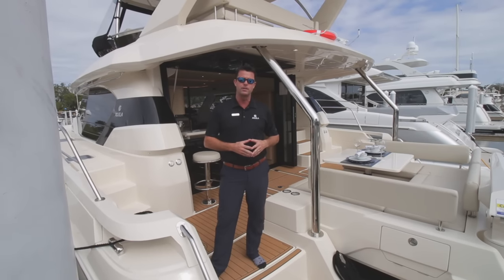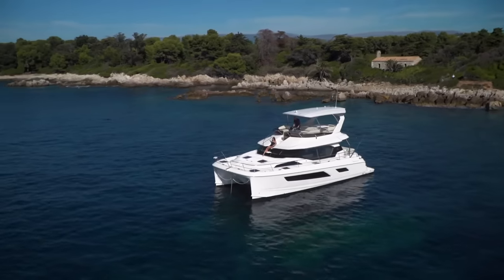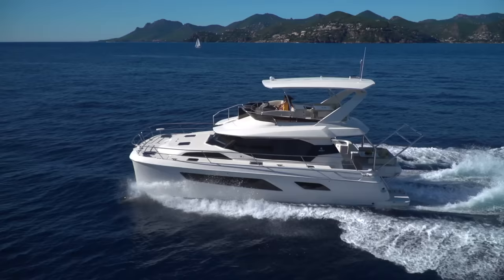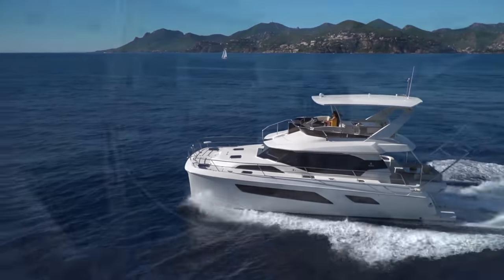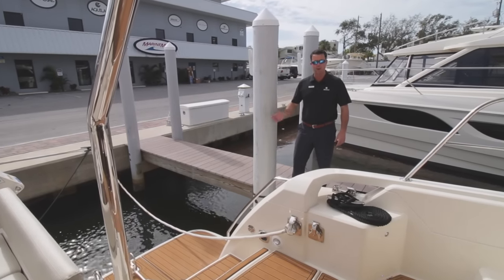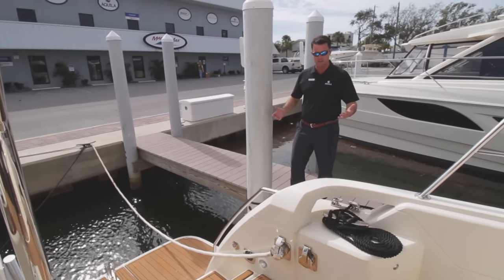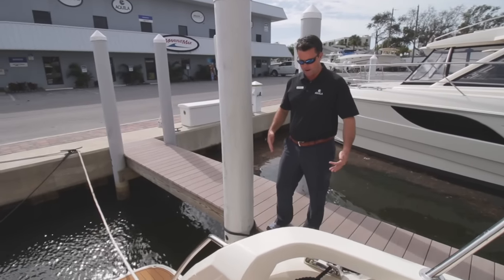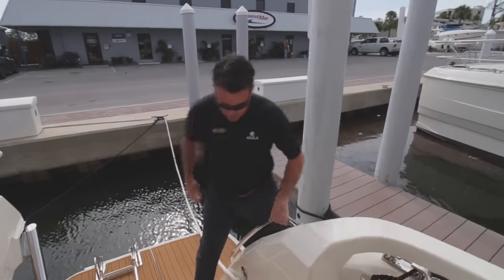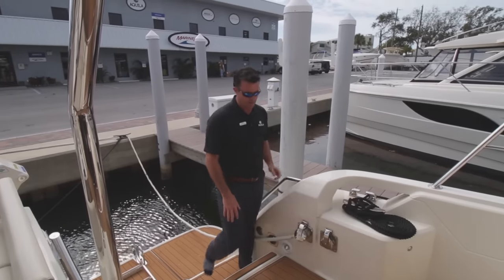I'm Justin Lundhorst with MarineMax St. Petersburg. As we commence the walkthrough on this Aquila 44, starting from the transom of the boat — boarding on the Aquila 44 is very easy. If you're at a fixed dock like we are right now, depending on the tide you have two options. There is an integral step right there which allows you to step on super easy, or if it's a really high tide, depending on your dock, you have a step onto the gunnel as well.